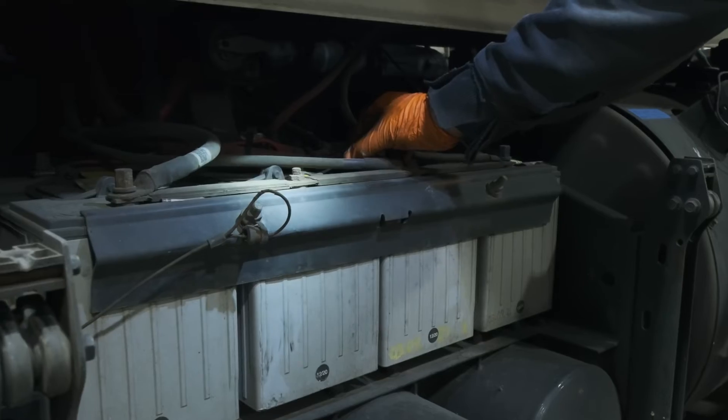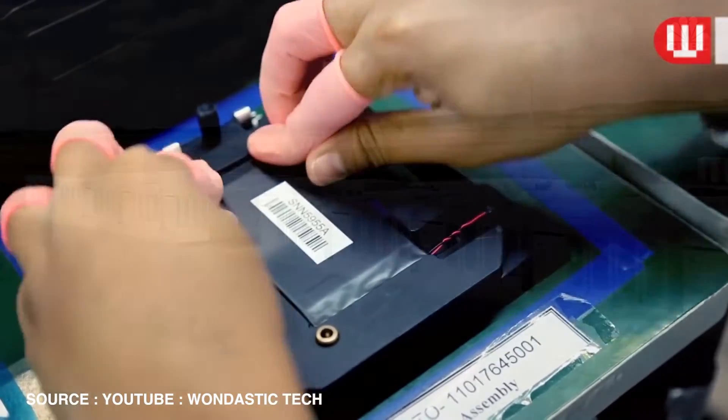Lithium, often called white gold, is a critical component in batteries for electric vehicles, smartphones, and renewable energy storage. The demand for lithium has skyrocketed, making it a vital resource in the transition to a greener future.